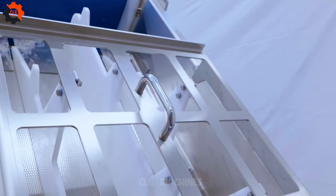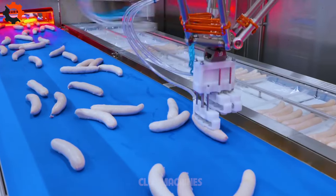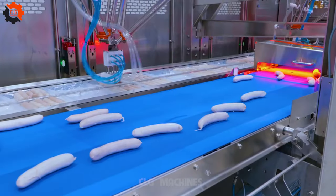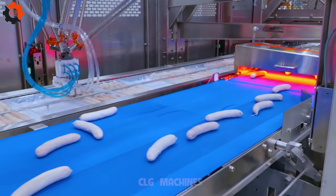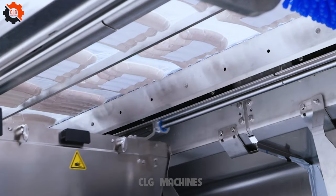Sausages have a long history, with evidence of their existence dating back to ancient civilizations such as the Sumerians, Egyptians, and Greeks. Sausages come in countless varieties worldwide, ranging from fresh to smoked, cured, and dried, with ingredients including pork, beef, chicken, veal, and even vegetarian options.